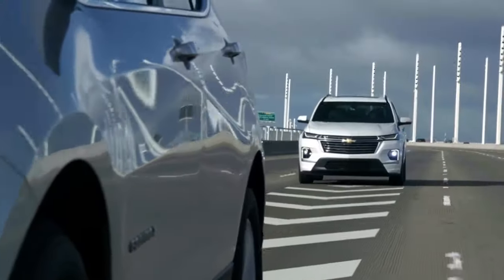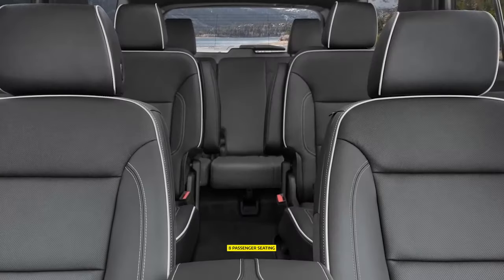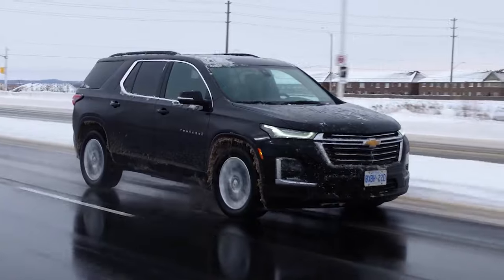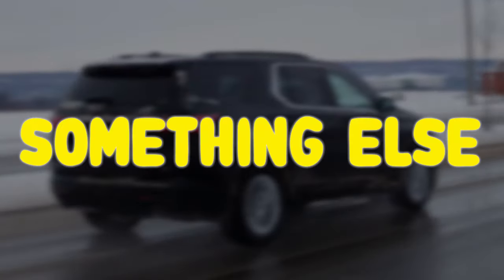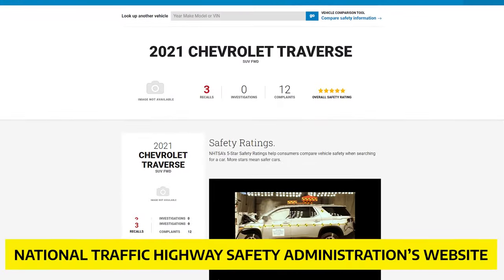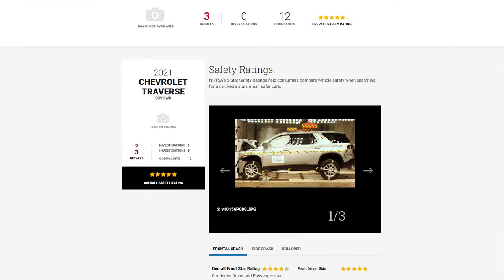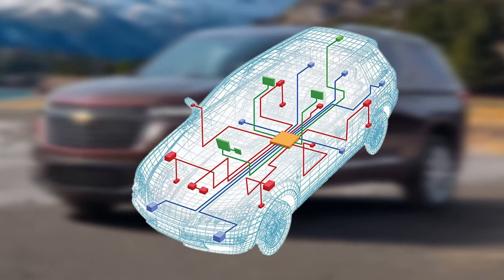Chevy Traverse is one of the market's most renowned and stylish SUVs. The Chevy Traverse has a six-cylinder engine and eight-passenger seating. What you might not know is that it comes with something else — a considerable number of issues and problems. According to the National Traffic Highway Safety Administration's website, the main problem areas of the vehicle are the engine, powertrain, and electrical system.